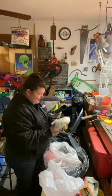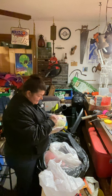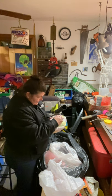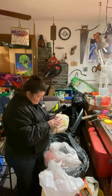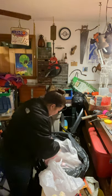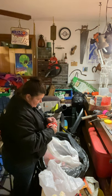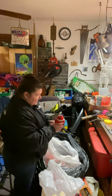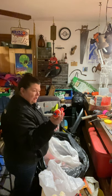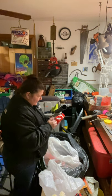This is another Beanie Buddy — a beautiful fish. Let's see what his name is: Coral. And this one from 2000 — Jester the Clownfish. He's cute. Oh, did he lose some of his color? No — he's bright, very cute.